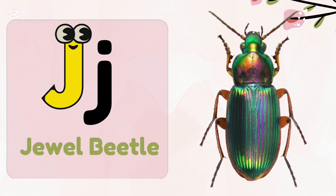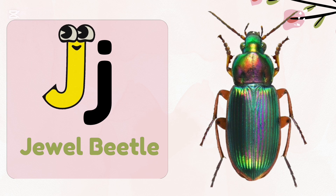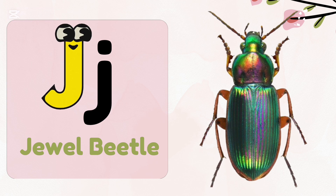J, j — jewel beetle. Jewel beetles eat wood and plants.